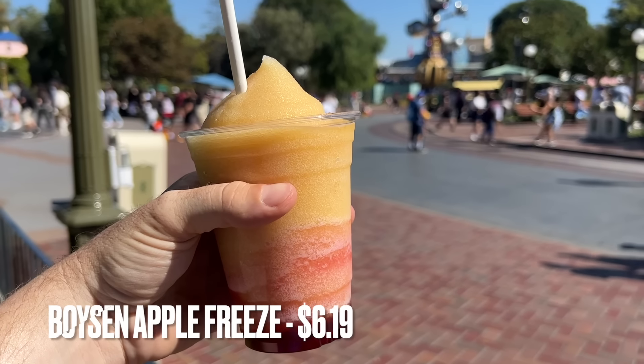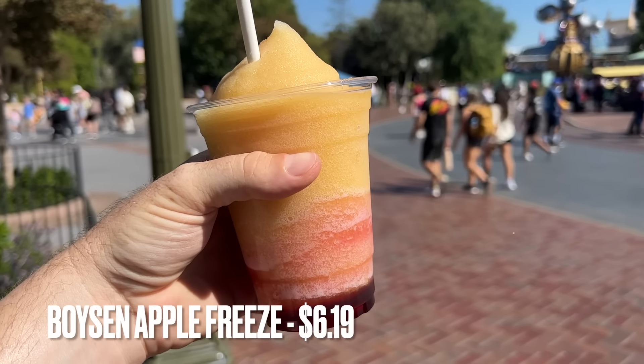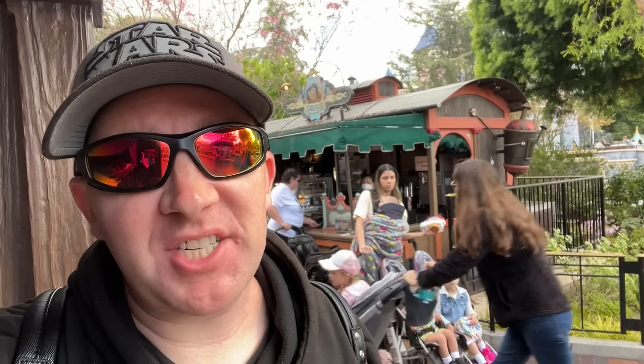One of my favorite items to get from here is the boysen apple freeze — it's probably the best frozen drink at Disneyland. We're not going to focus on drinks in this video; we usually don't buy them to begin with. We're perfectly fine with free cups of water, saving the money and the sugar. So we're not going to put any beverages in this video except for a key few.